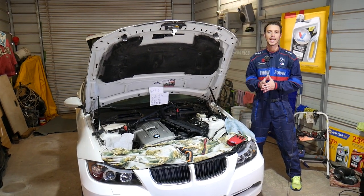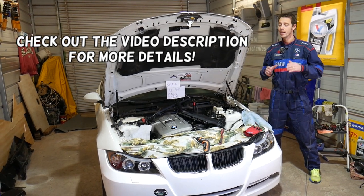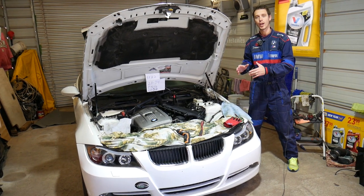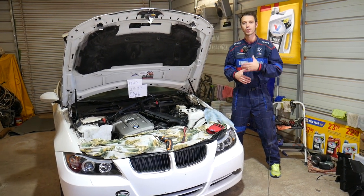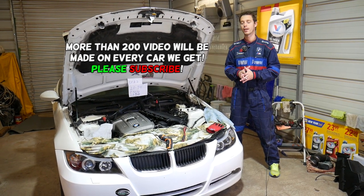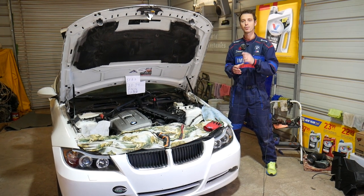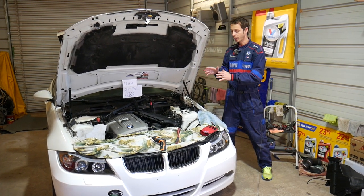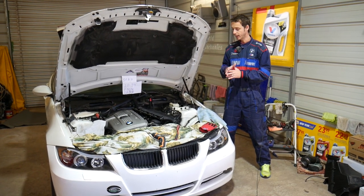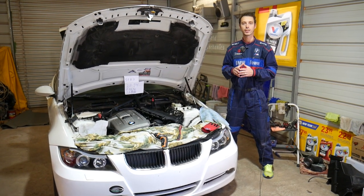Hey guys, welcome back to Auto Repair Guys. Thank you for watching and subscribing to the channel. Today will be a super helpful video. It happens very often at the shop and many people ask me: you worked on your BMW and all of a sudden it doesn't want to start, or it starts very slowly. You may even get transmission message codes and the car will just not be running right. We'll explain the number one reason we see here after working on things like throttle body removal, replacement, intake manifold, purge valve, or rebuilding the CCV system.